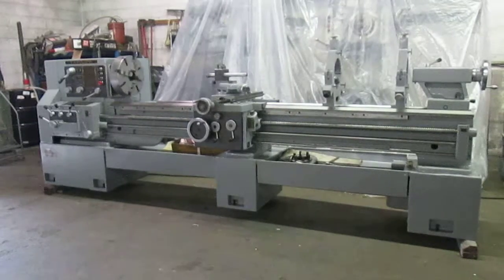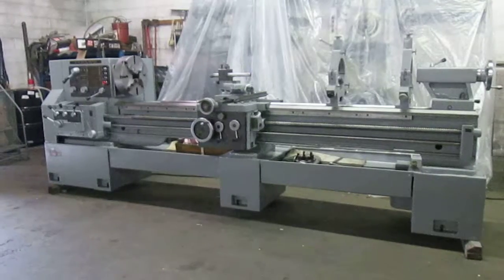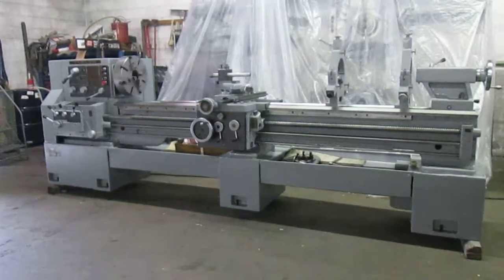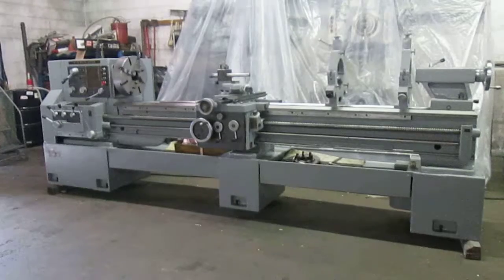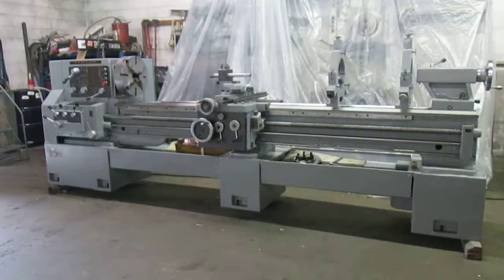Hi, this is Machinery Consultants. We're going to video this Tarnow 22 by 105 inch lathe. It has 28 inches over a removable gap. It's a 1972 vintage, serial number 776. It has inch and metric capabilities. It was made in Poland.